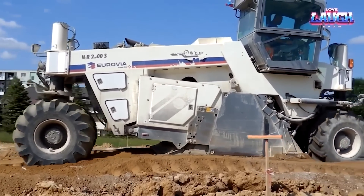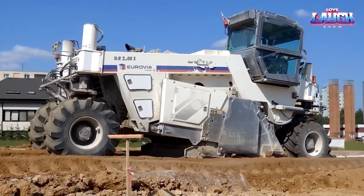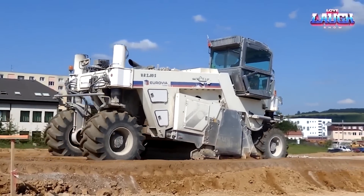with tires that grip the ground like a pro. Agile for its 32-ton weight, the WR2500S is as much about power as it is about maneuverability.